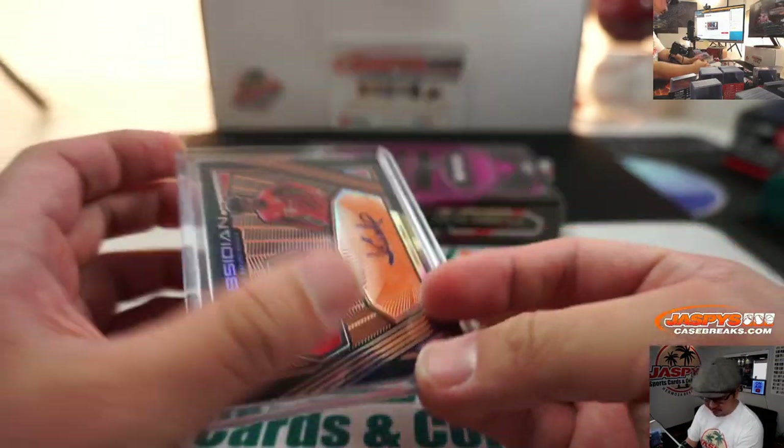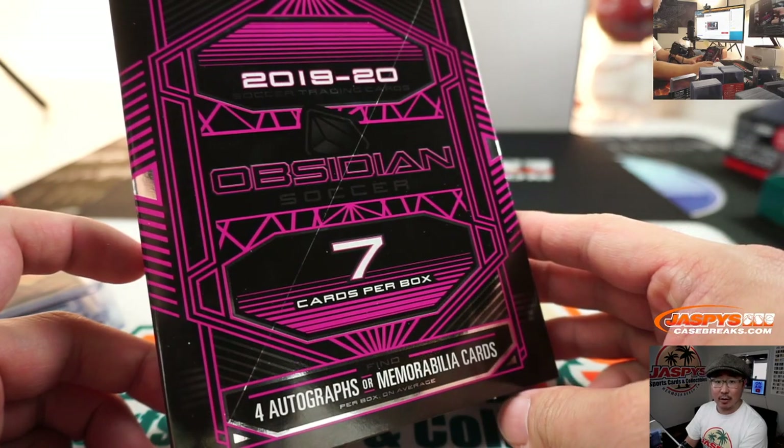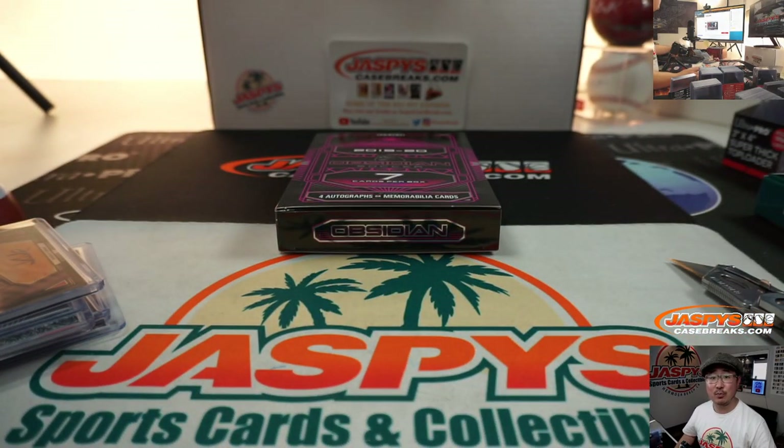26 out of 50. Very solid box, Freddie. Thanks very much for getting all the spots in this one — really appreciate it. We'll see you next time on jazpyscasebreaks.com.